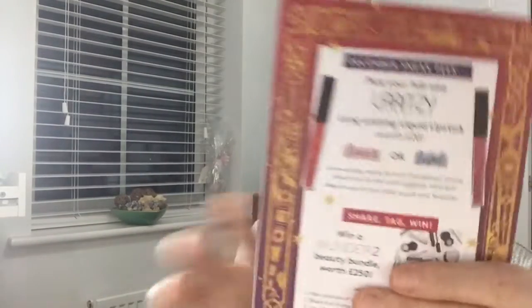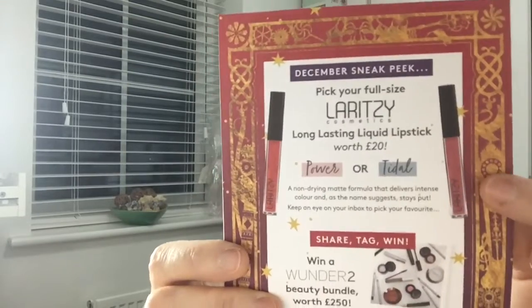On the back there's a sneak peek for next month — so if you don't want to know, turn away now! The December sneak peek is a full-size Loritsi long-lasting liquid lipstick worth £20, in either 'Power' or 'Tidal.' It's a non-drying matte formula that delivers intense colour. I'm quite fancying the shade here — that looks really nice.